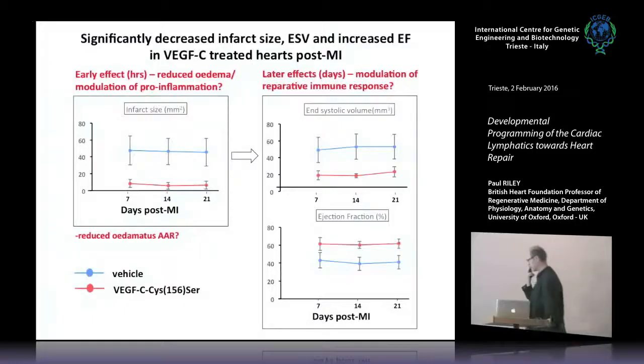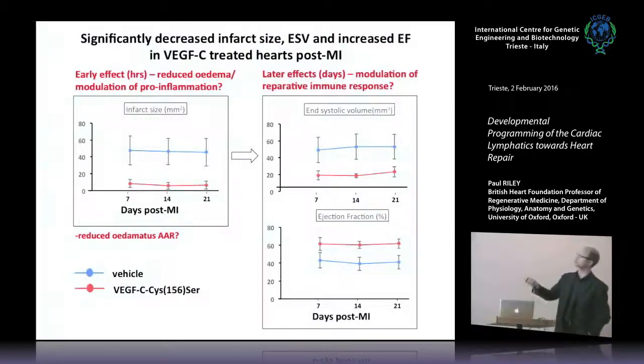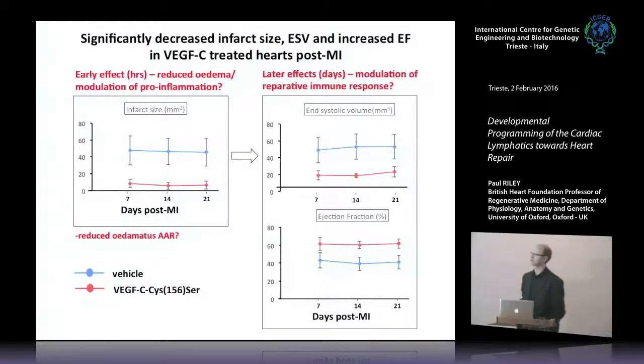The consequences for the heart were quite striking — the most striking I've seen for any of these interventions. First, infarct size was significantly reduced; this may reflect early reduction of edema and later modulation of the immune response once lymphangiogenesis is fully underway by day 7. Remodeling events such as end-systolic volume were significantly reduced. The ejection fraction, as a surrogate marker of cardiac function, was increased by quite a sizable margin — at least a 50% increase from day 7 to day 21, after the lymphangiogenic response.